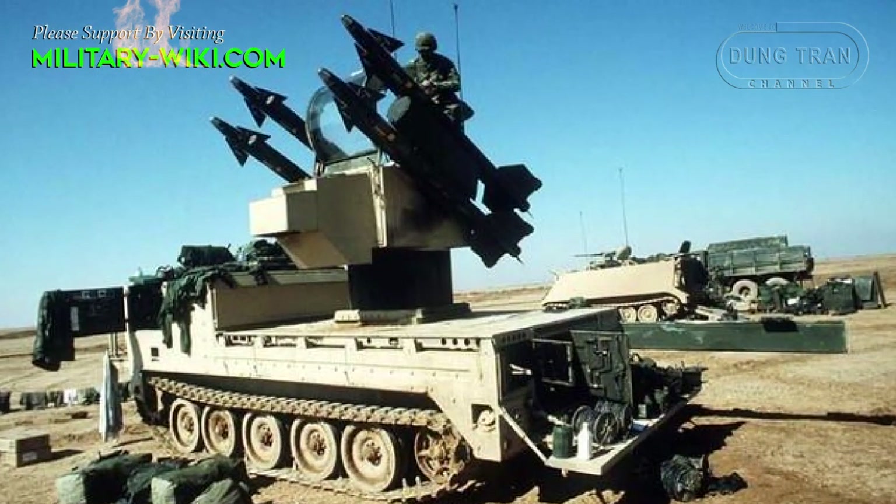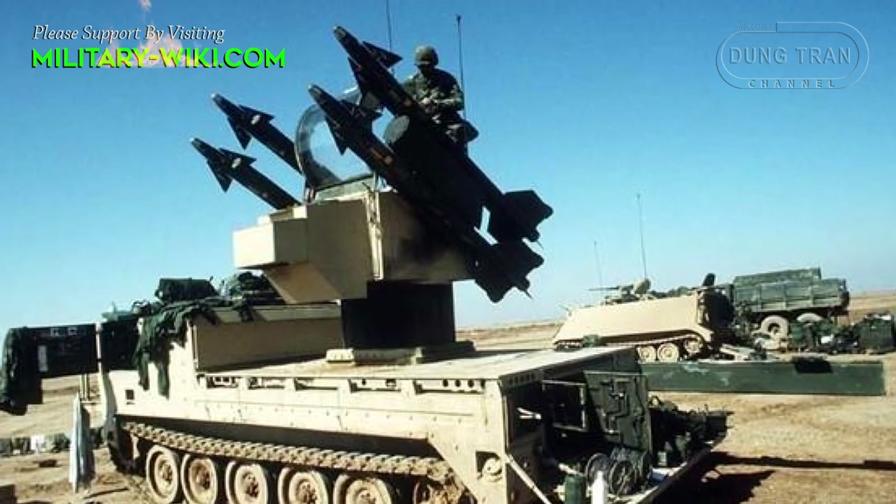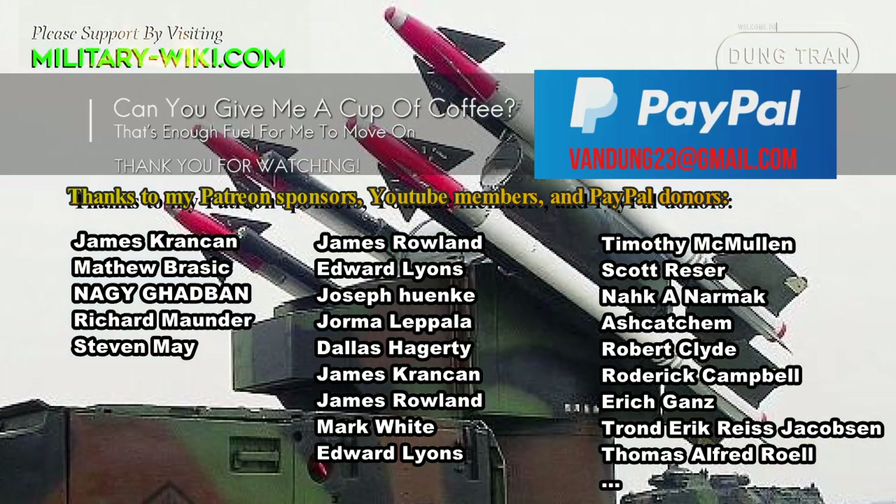In general, despite its age, the MIM-72 Chaparral is still a powerful mobile air defense missile system, which will be a valuable addition to NASAMS, SPIDE, or IRIS-T.